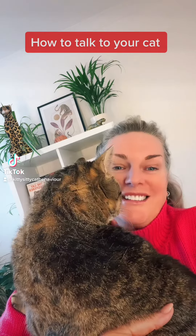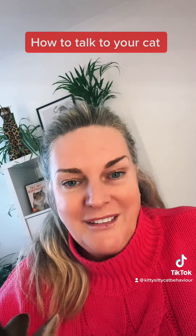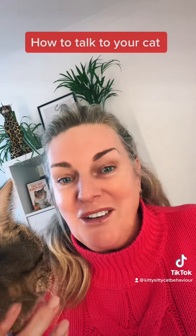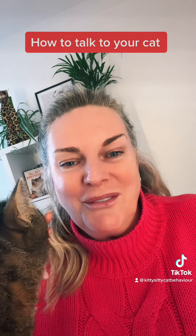Do you want to know how to talk to your cat? Carry on watching. Cats are really fluent in observing body language and they know what our body language means almost as well as they do their own species.